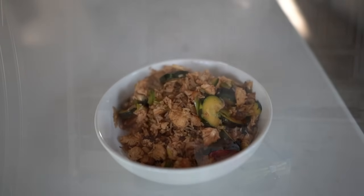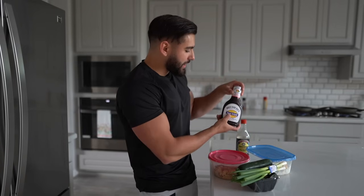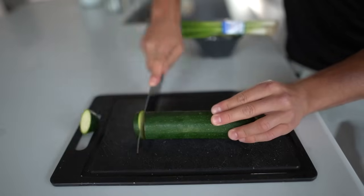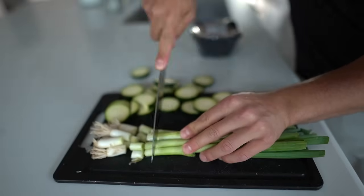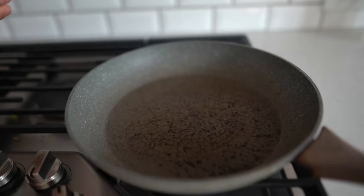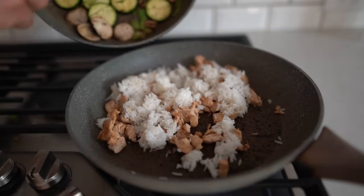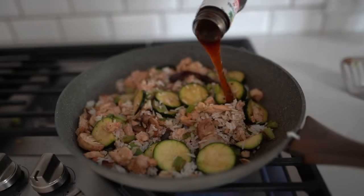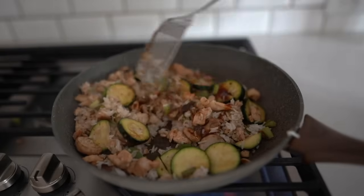Moving on to the next meal — I want to show you how to make leftover chicken breast and white rice taste so much better than your average bro meal. We're going to use some zucchini, green onion, mushrooms, sweet baby Ray's teriyaki sauce, and some low sodium soy sauce. Chop up the vegetables, cook them in a medium heat pan, put the chicken and rice in a separate pan, toss in the cooked vegetables, throw in some sweet teriyaki sauce, a little soy sauce, stir it all up, and bam.